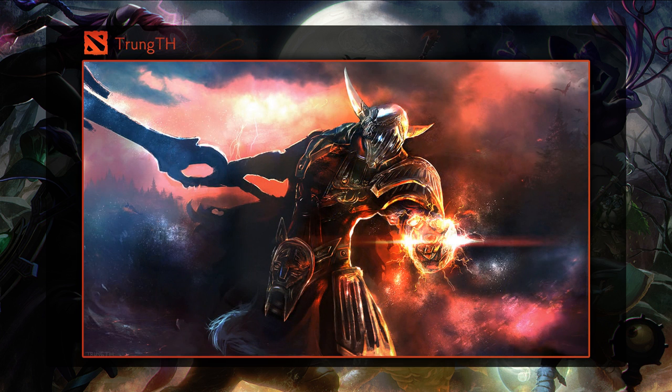Seventh is an art piece by Trung TH. This is another piece that shows this artist knows exactly what they're doing. Sven's stance stands out to me as he looks quite menacing. I'm also a big fan of the vibrant colors and very detailed textures.